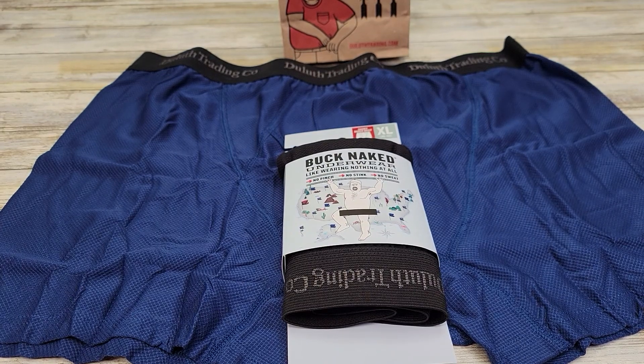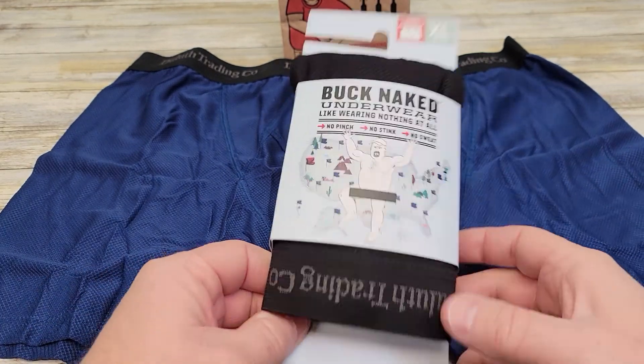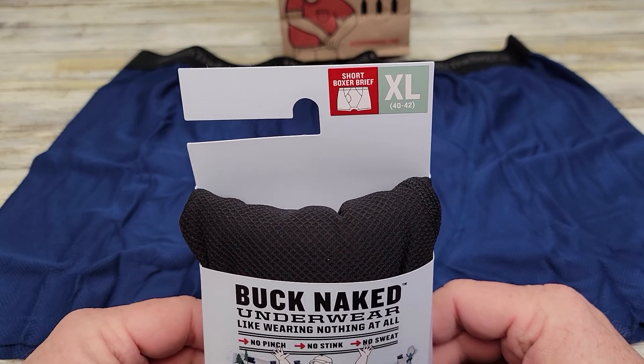Hello everyone, this is Just a Dad. Today I'm going to review this Duluth Trading underwear that I really like — it's their Short Boxer Brief.